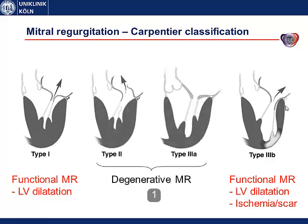Type 2 and type 3a in the Carpentier classification are the so-called degenerative diseases. That means the leaflets themselves are damaged, and we have either a prolapse or flail, or we have a restricted movement in systole or diastole. This is degenerative, and of course it can happen in heart failure, but then heart failure is not the underlying cause.